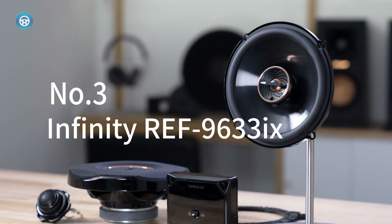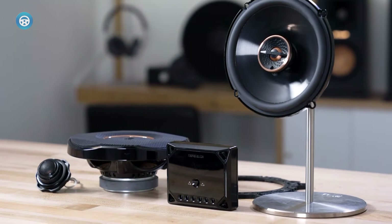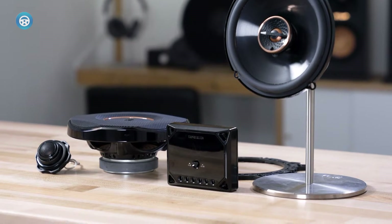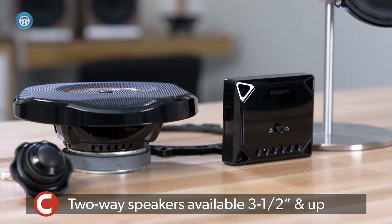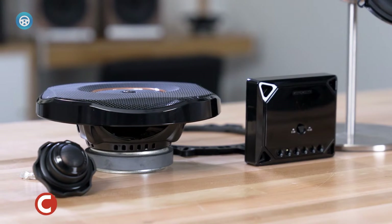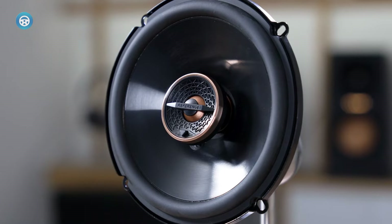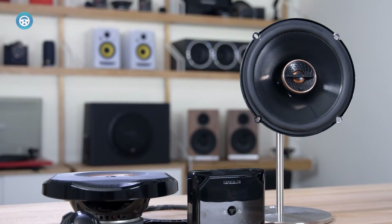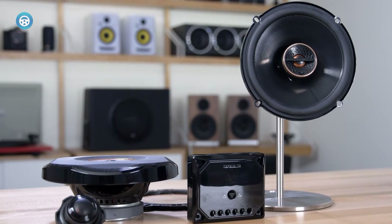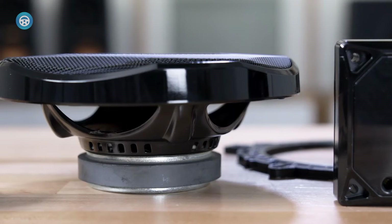Number three is the Infinity Ref9633X. Infinity's reference series of speakers are among the best-performing and best-value speakers on the market. The 9633X is an updated version of the previous 9623X, which made our previous list for several years straight. We've been installing them in high-end cars and performance truck audio setups because they provide tight, clean frequency response while generating a bigger bass sound than a 6.5-inch speaker.